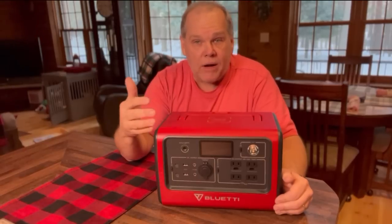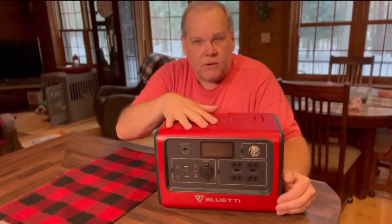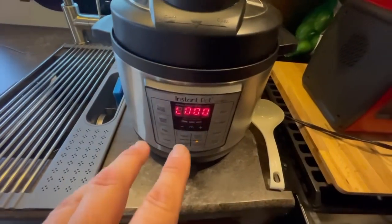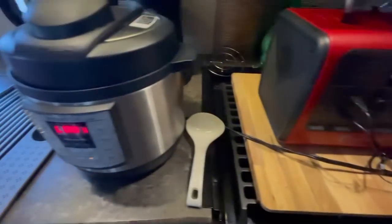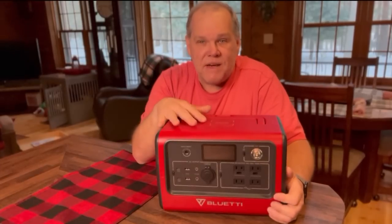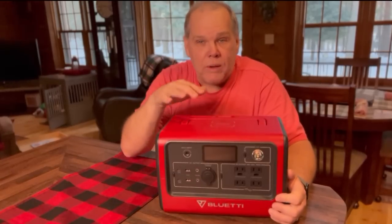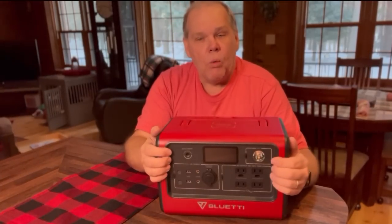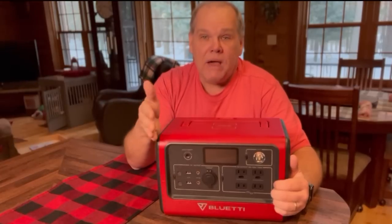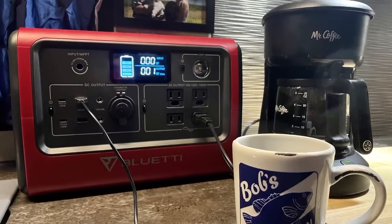Many times, if we're spending the night at a Cracker Barrel or a Walmart and we don't want to use our house batteries, we will use this little guy and just set it up on the kitchen countertop. Anyone who RVs knows there's not a lot of countertop space in an RV kitchen — that gives you an idea of how small this is. This particular unit has 716 watt-hours of lithium-ion phosphate battery inside, along with a really powerful 700-watt inverter. That means you're going to be able to run 110-volt items — things you plug in like you would at home. Things we use on the 110 side: my wife uses her hairdryer, we also use our 5-cup Mr. Coffee coffee maker to make coffee in the morning.